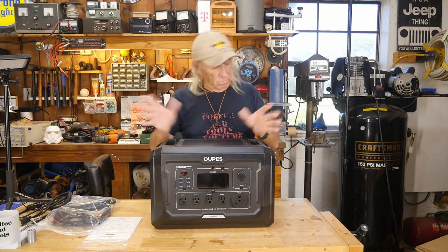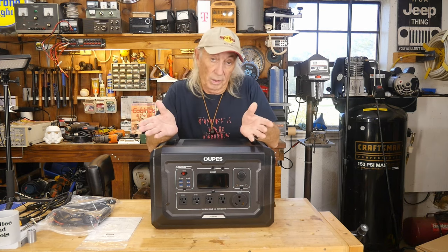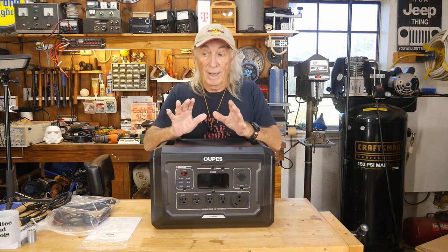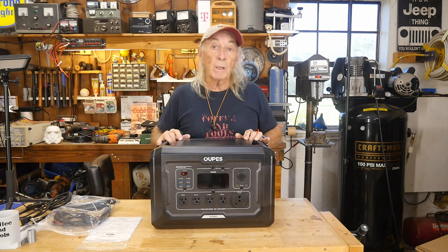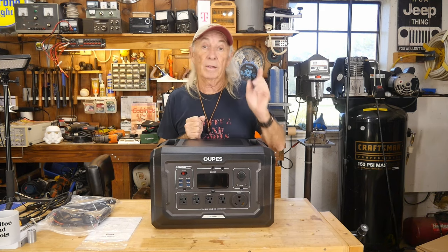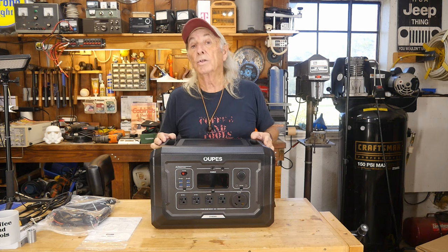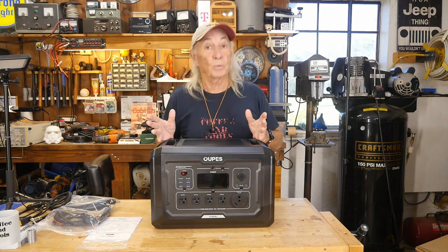We sent the old machine back so they can refurbish it, and in the meantime they sent us this updated unit with new features. They've made improvements over time and gave me a discount coupon for you guys — there's a link in the description below where you can find one and get, I believe, five percent off the price. I think they're on sale anyway, so good deal all the way around.